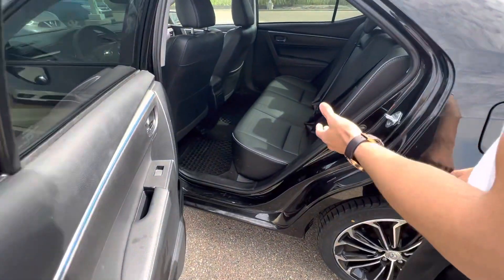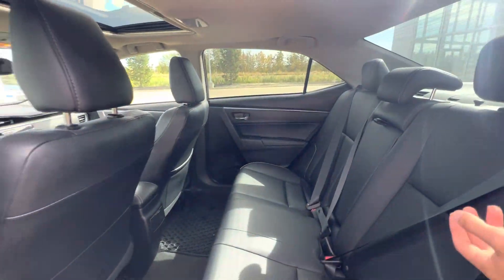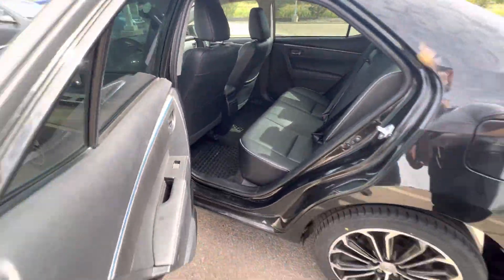Going in the back, the Corolla is known for back space — really spacious. That's something I love about the Corolla.